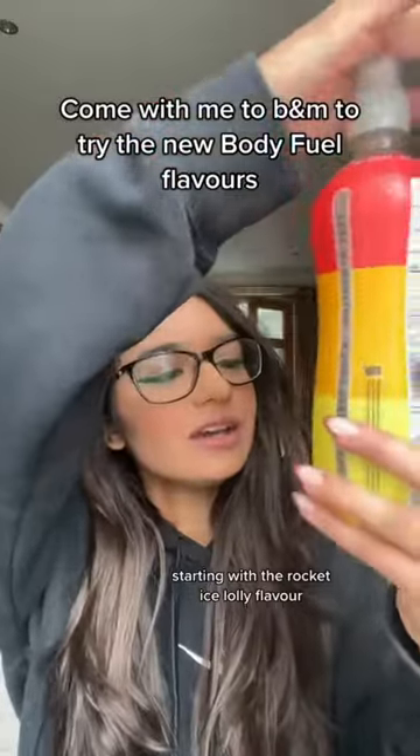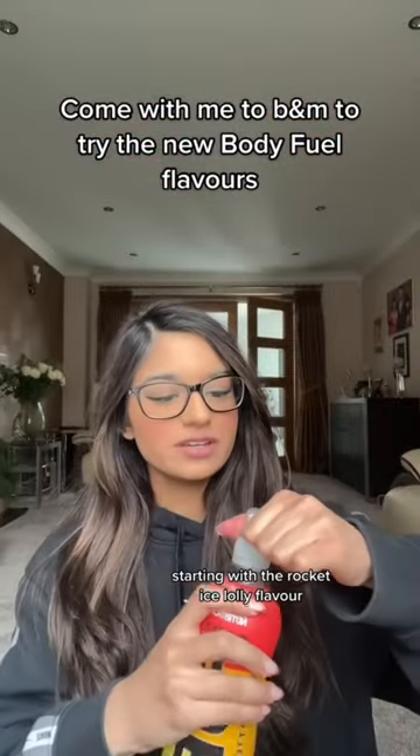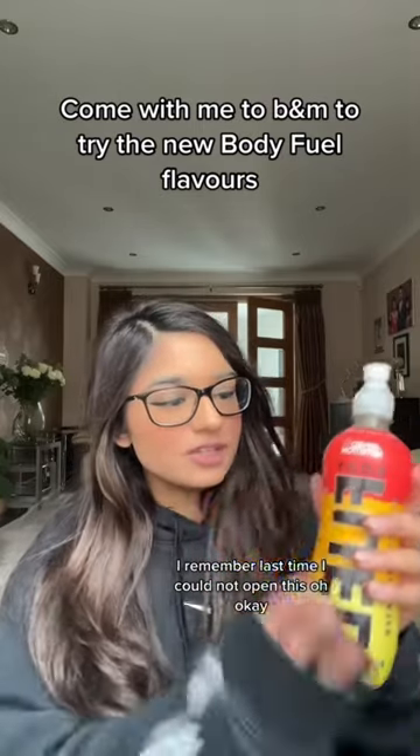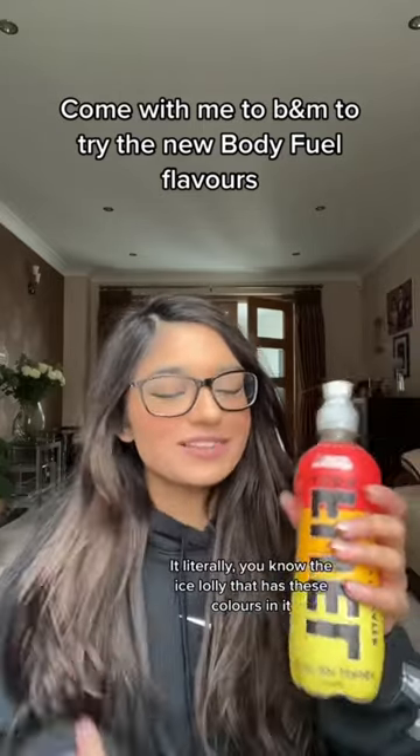Starting with the Wocket Ice Lolly flavour, let's try it. I remember last time I could not open this. It literally — you know the ice lolly that has these colours in it? It just smells like that.